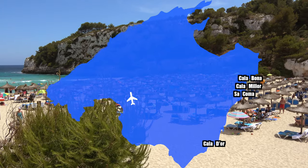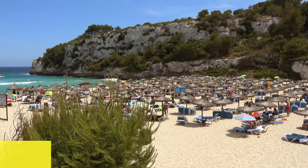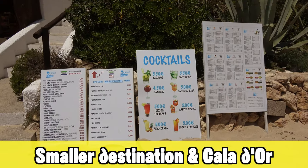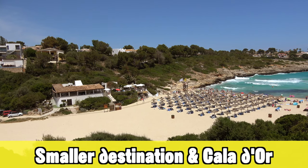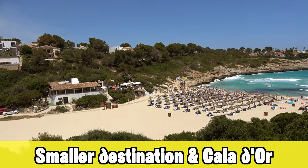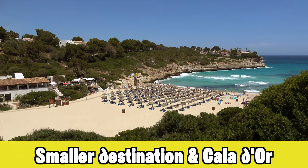From Sa Coma to Cala d'Or, you'll also find many more smaller beaches with just a few hotels. If you really like to get away from mass tourism and escape on Mallorca, this is a great area for you. You can find all these smaller destinations easily on Google Maps — I can't cover them all here, but they're all great. Cala d'Or itself is also definitely a place I can advise for anyone.